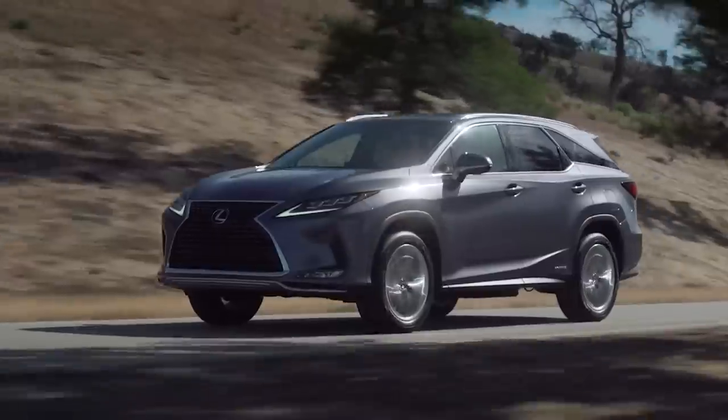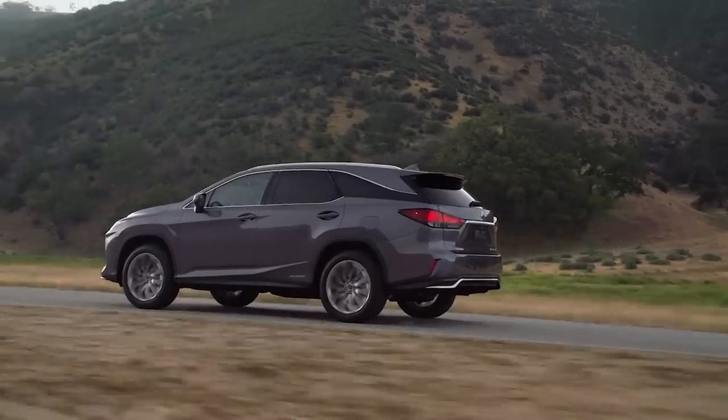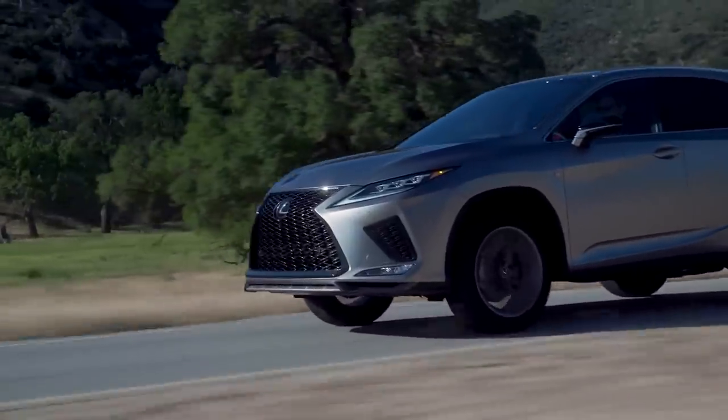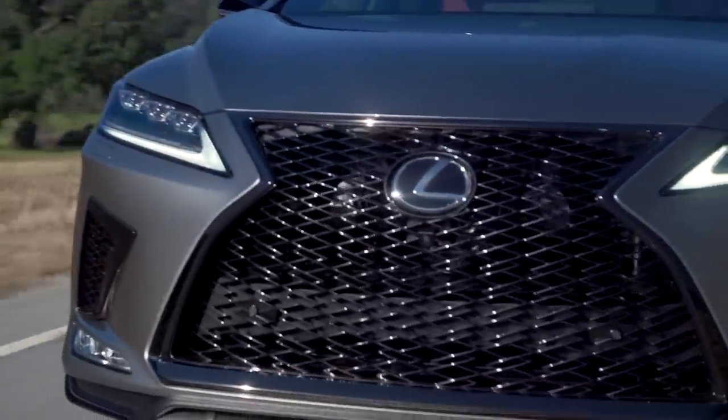Over 2,200 RX SUVs were stolen in 2022 out of over 34,000 that were insured, giving it an incredible theft rate of 6.4% — which is shockingly high. That percentage is far higher than any other vehicle on this list, which means that if you're planning on buying an RX, or if you already have one, anti-theft strategies are an absolute must.